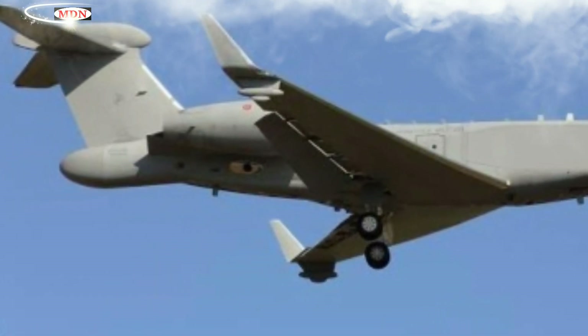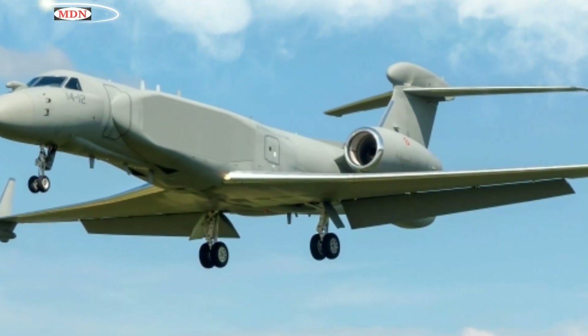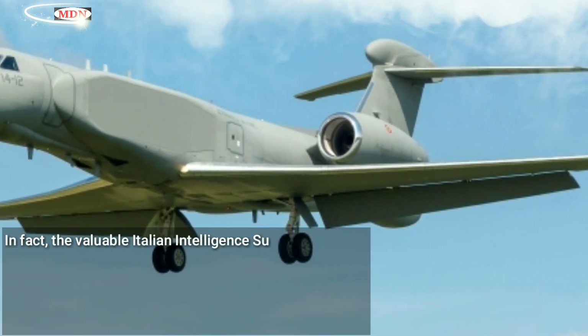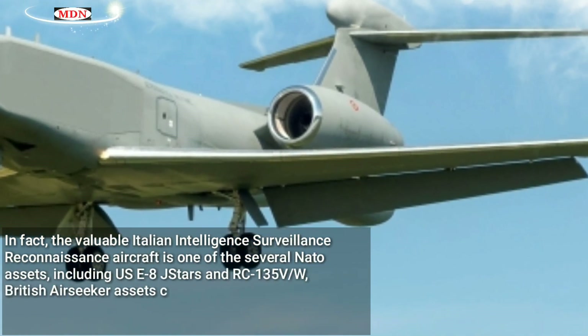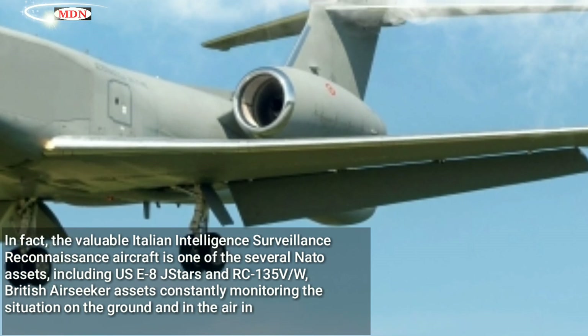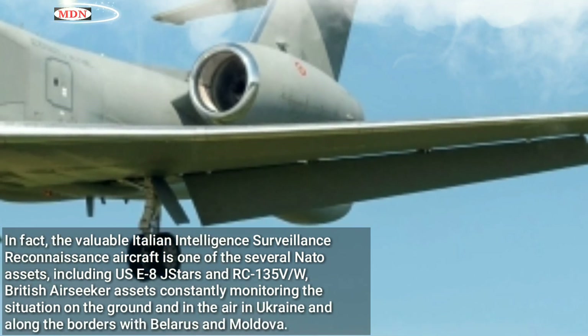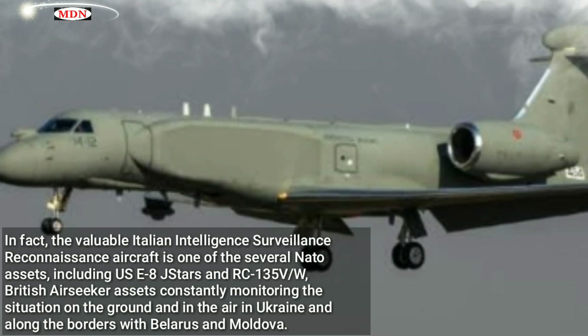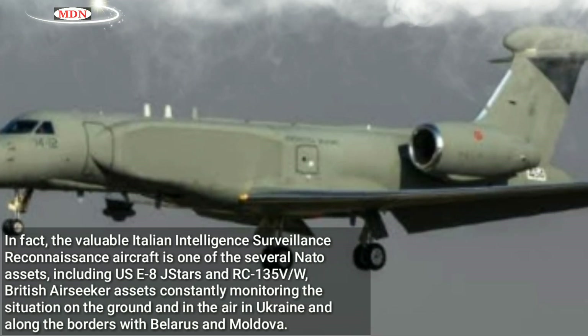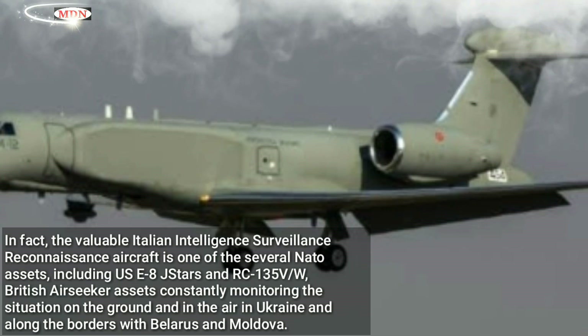The Italian CAEW can be observed online as it flies its surveillance racetracks on flight tracking websites like FlightRadar24.com. The valuable Italian intelligence, surveillance, and reconnaissance aircraft is one of several NATO assets — including the E-8 J-STARS, RC-135, and British Airseeker — constantly monitoring the situation on the ground and in the air in Ukraine and along the borders with Belarus and Moldova.